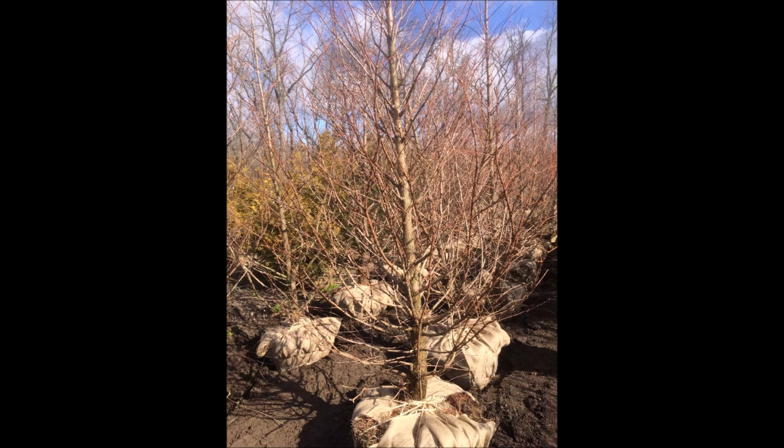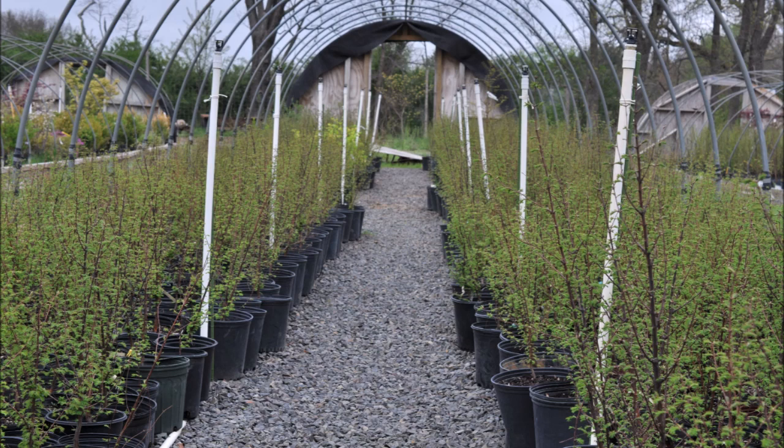These are Bald and Burlap Dawn Redwood trees available at Highland Hill Farm. We also sell Dawn Redwoods in pots, which you can pick up at any time of the year.